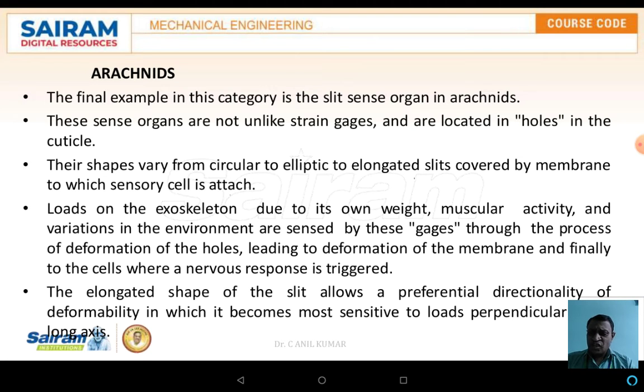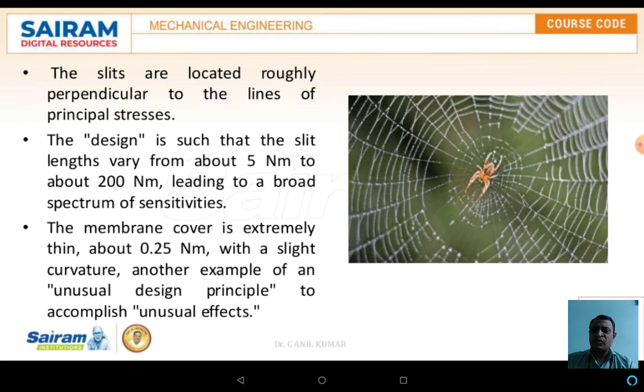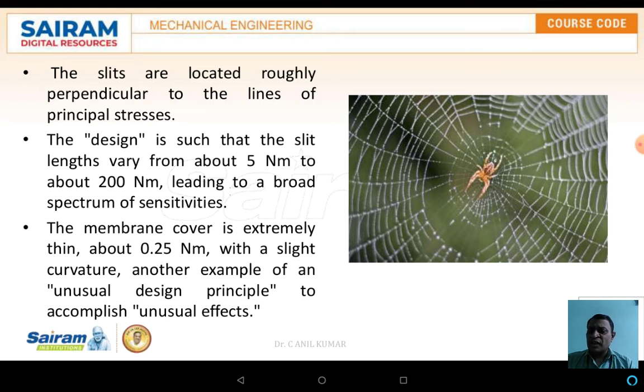The elongated shape of the slits allows preferable directionality of deformability, making it most sensitive to load perpendicular to the axis. The slit is located roughly perpendicular to the line of principal stresses.